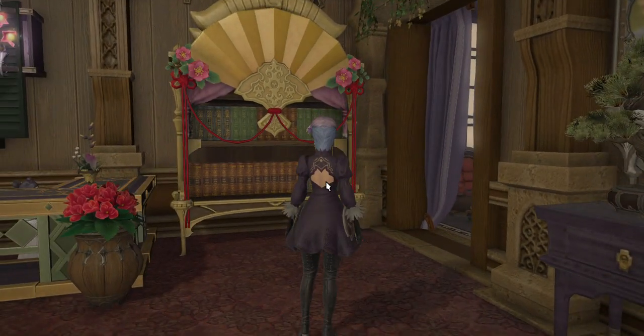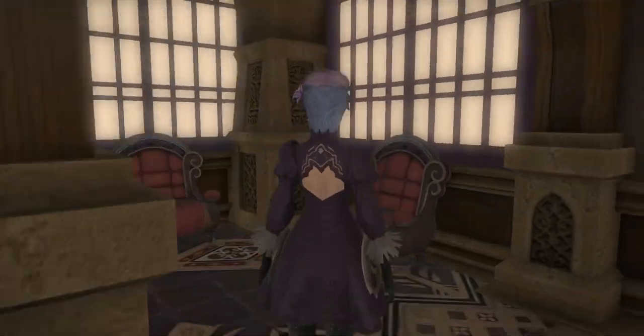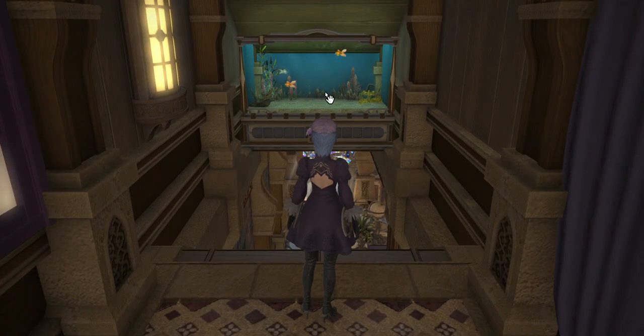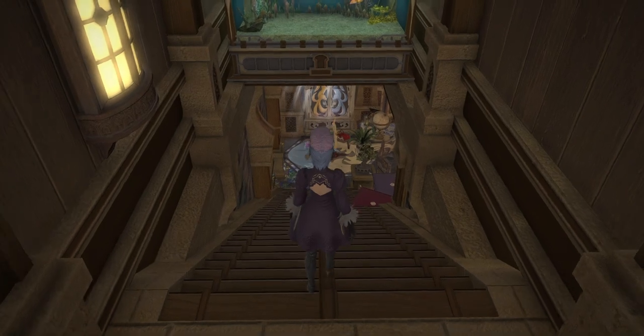I don't really like the silvic bookshelf, but I like what the fan brings to it. So that's how I feel about that. I saw someone else do the floating fish tank above the stairs in a small house and I loved how that looked, so I copied it from someone.